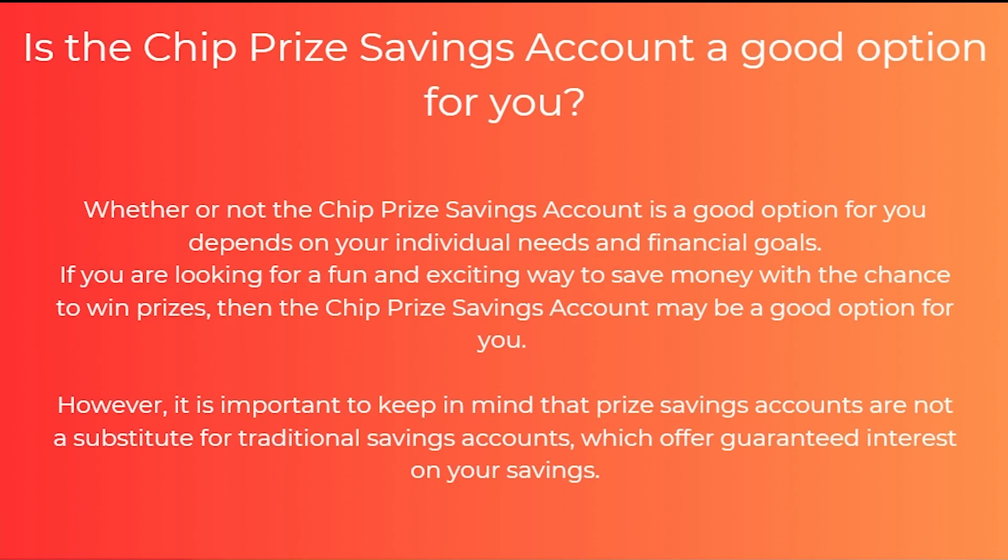So is the chip prize savings account a good option for you? Whether or not it's a good option depends on your individual needs and financial goals. If you're looking for a fun and exciting way to save money with the chance to win prizes, then the chip prize savings account may be a good option for you. However, it is important to keep in mind that prize savings accounts are not a substitute for traditional savings accounts, which offer guaranteed interest on your savings.